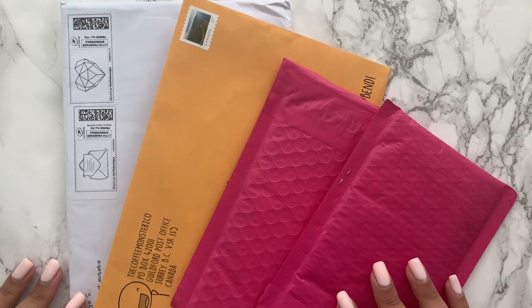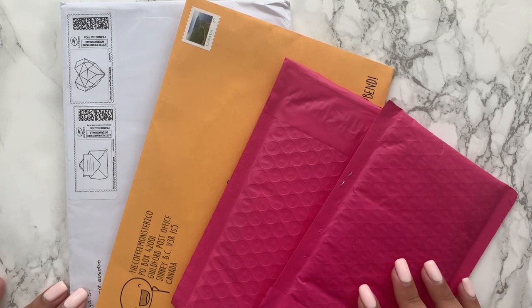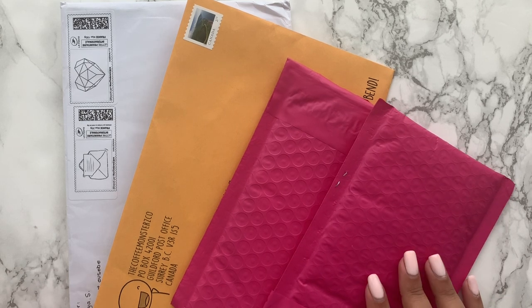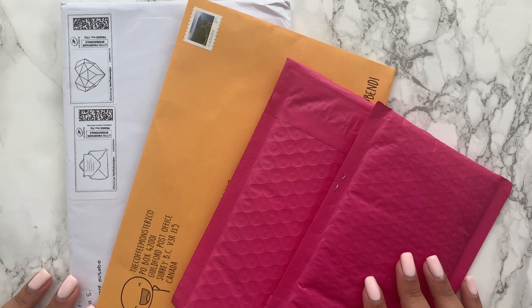Hey guys, welcome back to my channel. Today's video is a kind of collective sticker haul from the last month or so. Because of the whole situation we all know about, shipping has been taking a little longer, so it's taken a while to get this mail through, but nonetheless it's here.